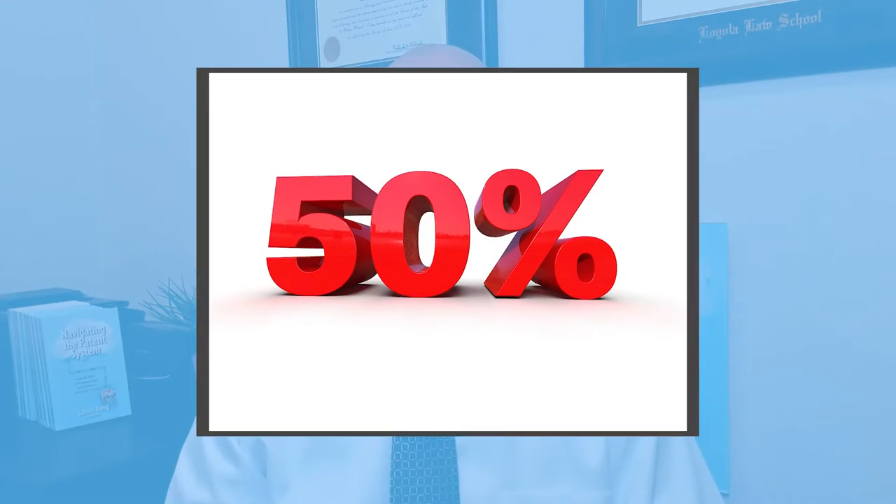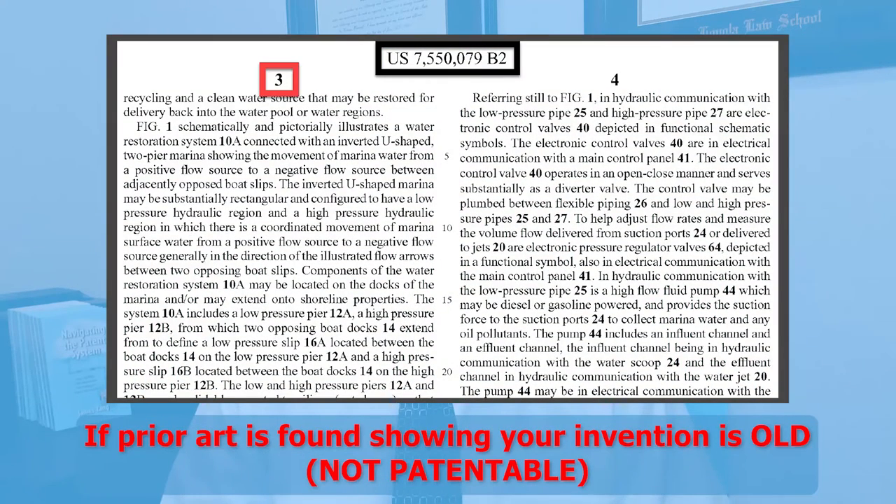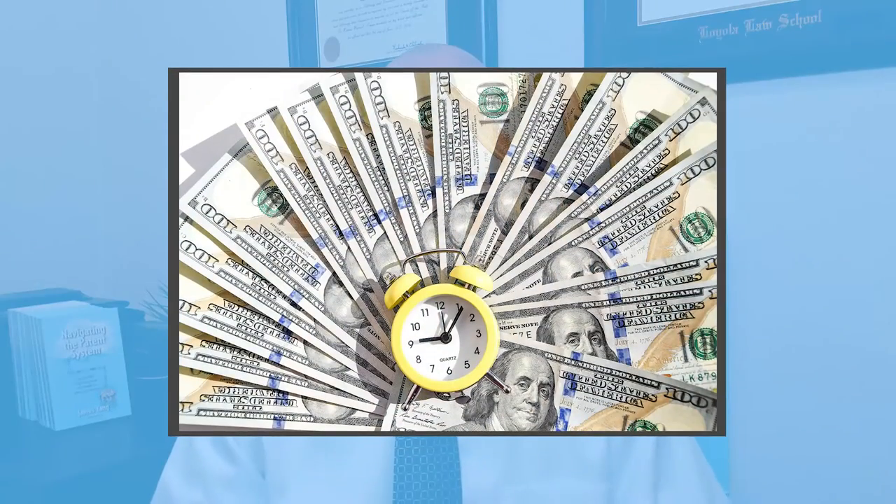It's been our experience that our search knocks out about one half of all inventions. I'll tell you the patent number, column, and line number where someone else already thought of your invention. At first you might not want to hear it, but think of it this way — I just saved you money and time, not only for the patent cost, but for the time and expense of launching a business based on your product.